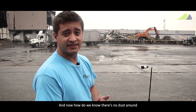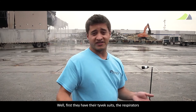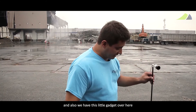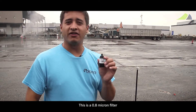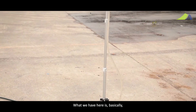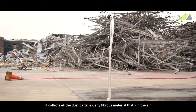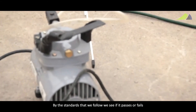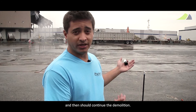How do we know there's no dust around the building and it's safe for the people working here? Well, first they have the Tyvek shoes and respirators, and also we have this little gadget over here. This is a 0.8 micron filter which we have scattered all around the building. It collects all the dust particles and any fibrous material that's in the air. We get a reading every day and by the standards we follow, we determine if it passes or fails and whether we can continue the demolition.